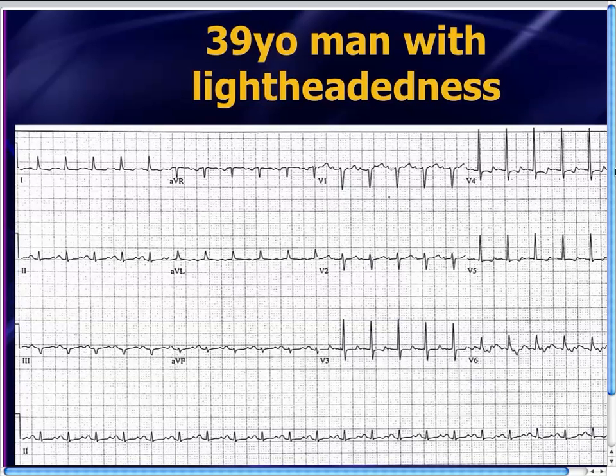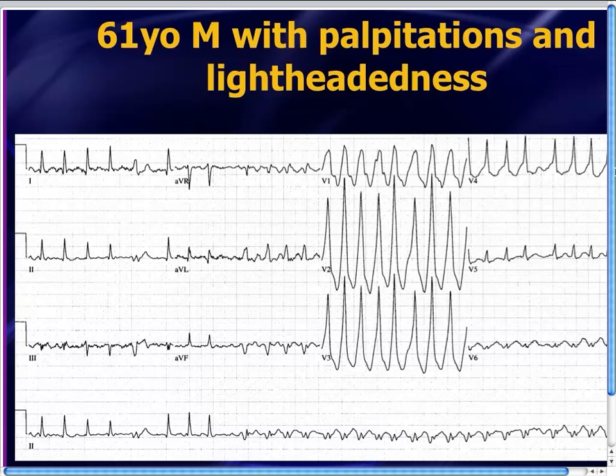Case number one: a 39-year-old guy comes into the emergency department complaining of lightheadedness, and the EKG machine and the emergency physician call this sinus tachycardia. He's got pretty clear-cut sinus-looking P waves right up there. He's tachycardic, 39 years old. He gets a liter of IV fluids, another liter, another liter, another liter of IV fluids. And honest — true story — this guy was in congestive heart failure before they realized that this is not sinus tachycardia. He actually has the most commonly unrecognized tachy dysrhythmia. We'll talk about what he should have gotten instead of all those IV fluids.